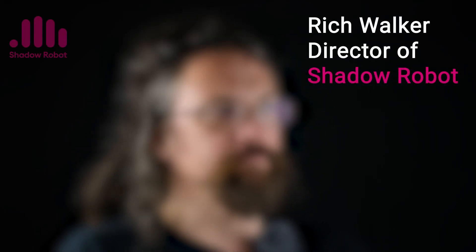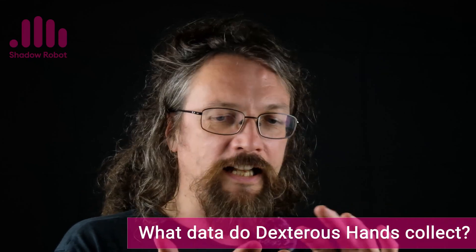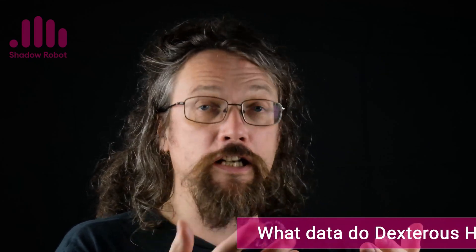Hi, my name is Rich Walker and I'm a director at Shadow Robot. The Shadow Hand collects a lot of data — one of the nice things about robots is they really are an incredible source of lots and lots of data. We have a sensor on each joint that measures the angle of the joint. We have two tendons on each joint that go back to the motors and we measure the load on each of those tendons. We report data about the PWM going into the motors and data on the target values going to the control functions. This data comes out at at least one kilohertz, so there's lots and lots of it.